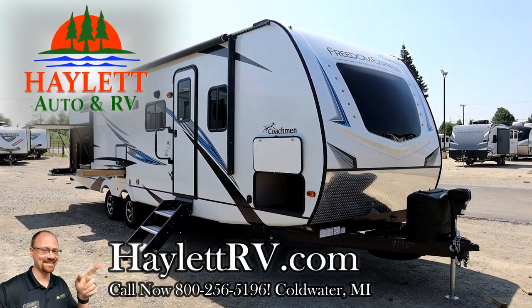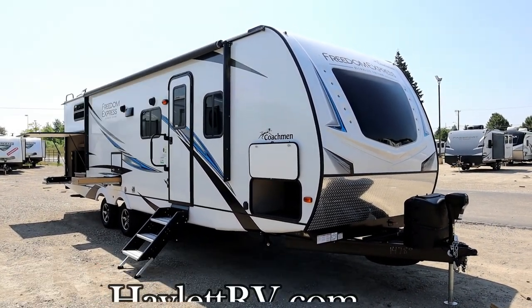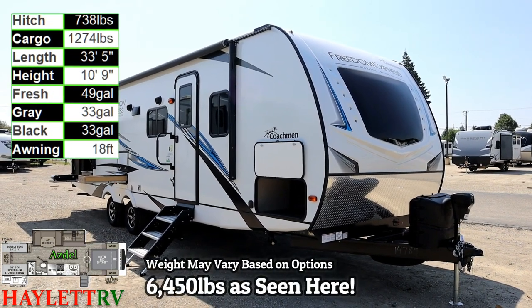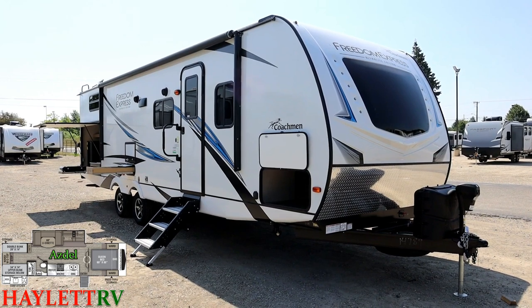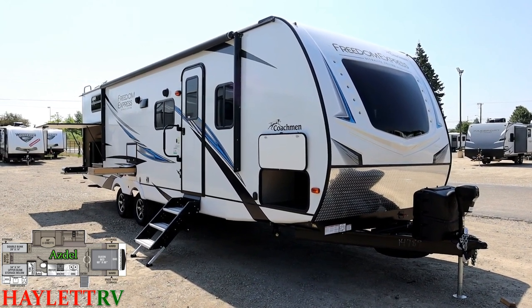6,450 pounds as you see it here today. A Freedom Express 292 Super Slide, half-ton towable, private rear bunkhouse with big camp kitchen, coming in at Halet RV of Coldwater, Michigan.